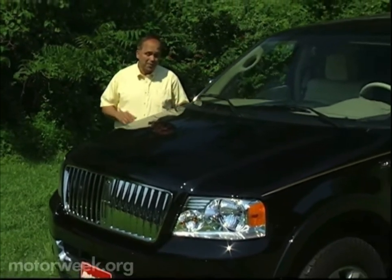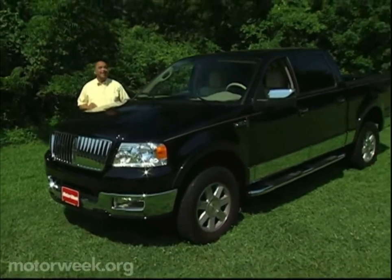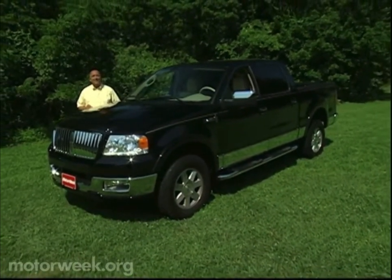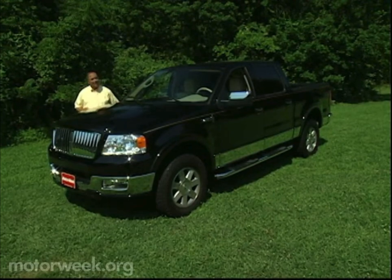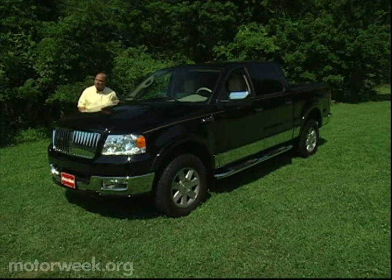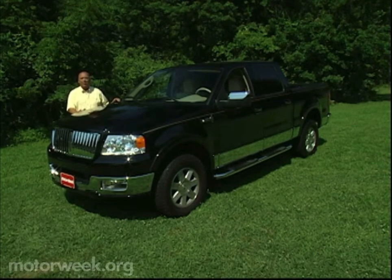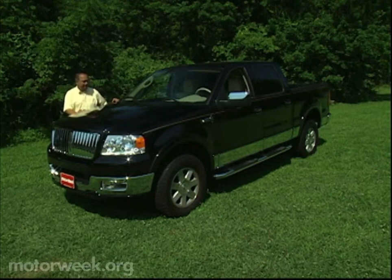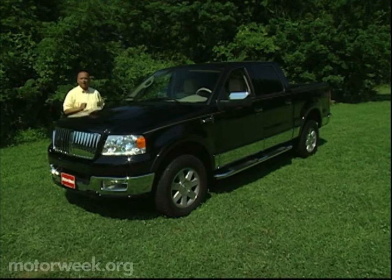The idea of a luxury pickup truck may seem absurd, but there's no denying that Cadillac's Escalade EXT and GMC's Sierra Denali have found their niche. Lincoln, however, hasn't been so lucky. Its crew cab Blackwood, complete with dare-to-get-dirty carpeted cargo bed, was a bust. But never say die — Lincoln is back for 2006 with a real pickup truck.